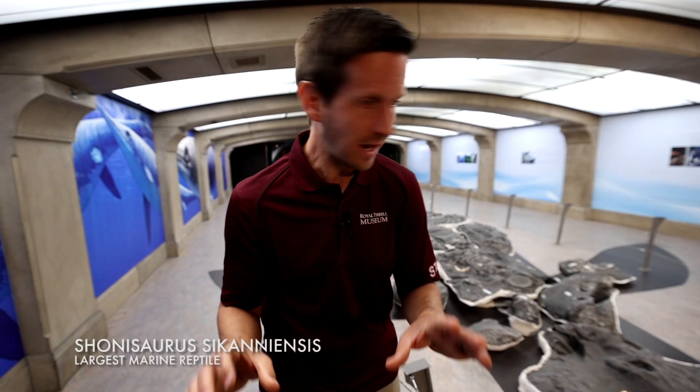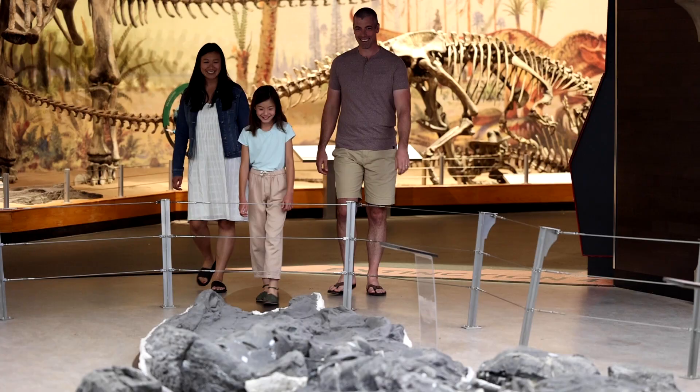This here is the best preserved ornithomimid ever found. And you're probably going to have to back up a bit because this thing is huge!